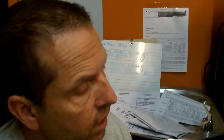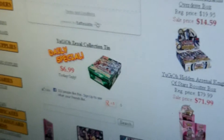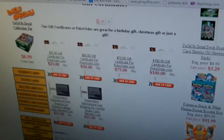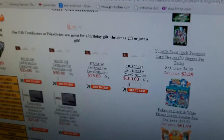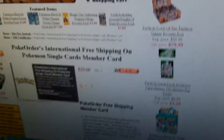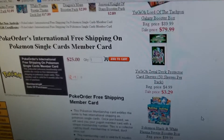So again guys, this is Steve at PokeOrder.com — $25 is good for 6 months. Go to our website at PokeOrder.com, go under gift certificates and click on that. Underneath the gift certificates you are going to see the PokeOrder's International Free Shipping Pokemon Single Cards Membership Card. You click on that and just add it to your cart and you are good to go.